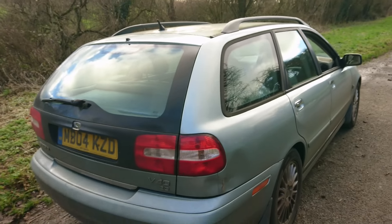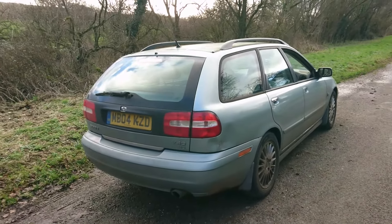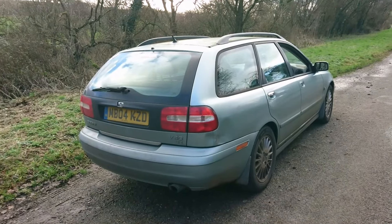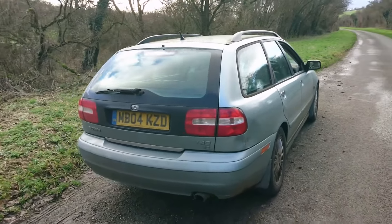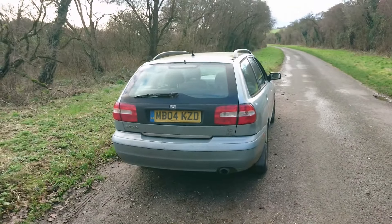This is a very late example of the first generation S40 and V40. When the S40 was replaced with the Mk2 version in 2004 — of course I own a Mk2 S40 myself — they opted to change the name of this to the V50.